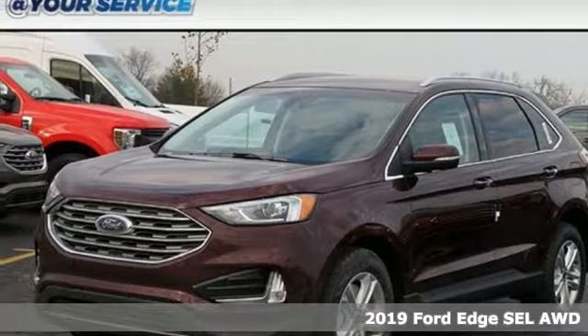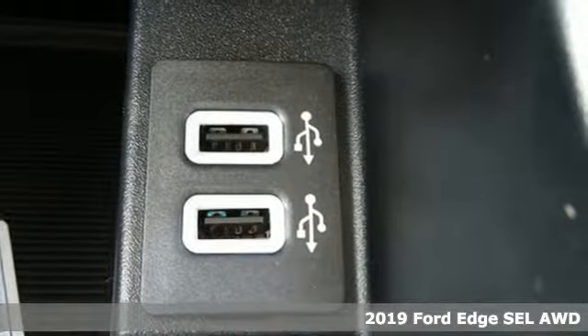It's a new 2019 Ford Edge. Built on tradition, built to last. Ford.